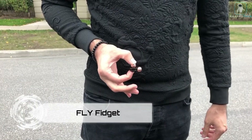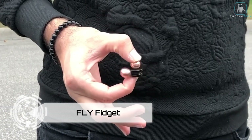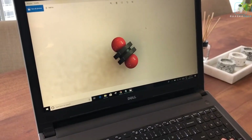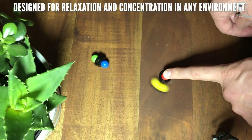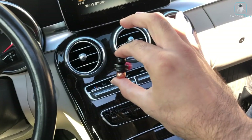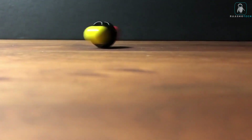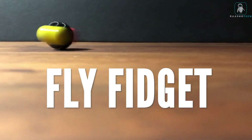Fly Fidget. Do you love to fidget with things but hate the noise and bulkiness of most fidget toys? Do you want a fidget toy that is unique, compact, and magnetic? Then you need the Fly Fidget. The Fly Fidget is a one-of-a-kind fidget toy that consists of a magnetic base and a metal ball. You can spin, roll, bounce,